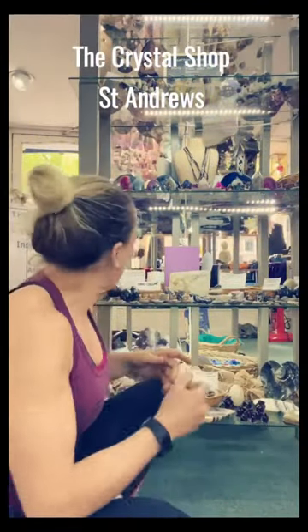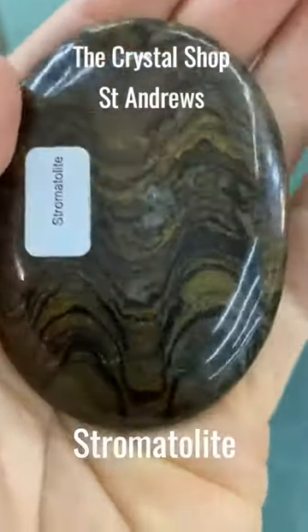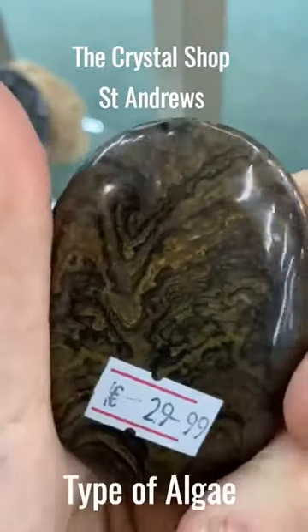There are loads of cool fossils that we've got. We've got this one here — this is stromatolite. Stromatolite is 3.5 billion years old. It's a type of algae.